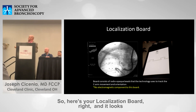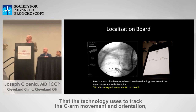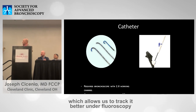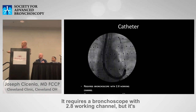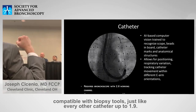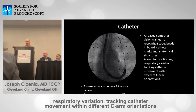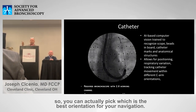Here's your localization board — it looks a little like localization boards we've already used. It consists of radial bead markers, which is the technology used to track C-arm movement and orientation. There's no electromagnetic component to this board. There's a catheter with little radial bead markers that allows us to track it better. It's a curved catheter requiring a 2.8 working channel, compatible with biopsy tools. This AI computer vision is trained to recognize the scope, the beads, the board, the catheter marks, and anatomical structures, allowing for positioning, respiratory variation tracking, and catheter movement within different C-arm orientations.